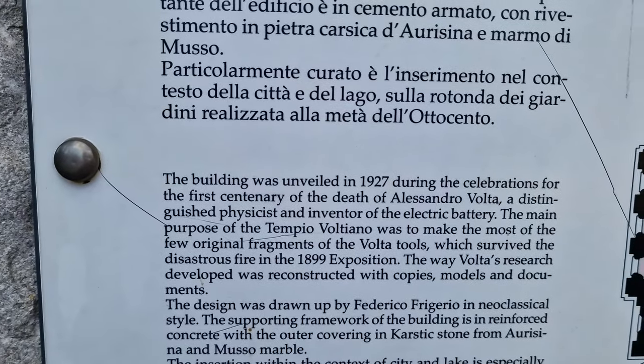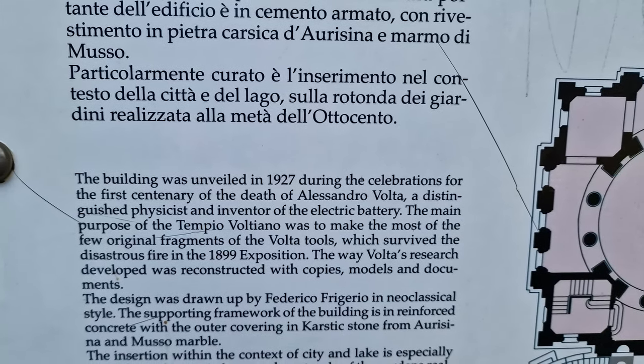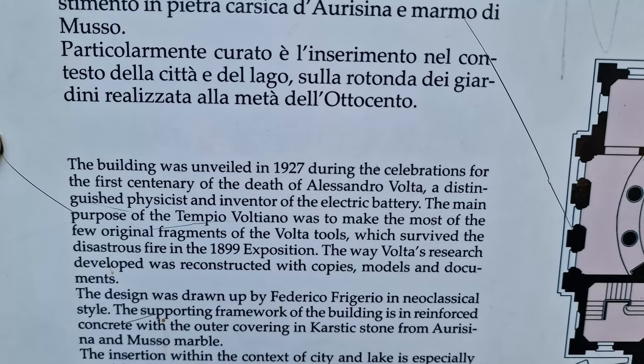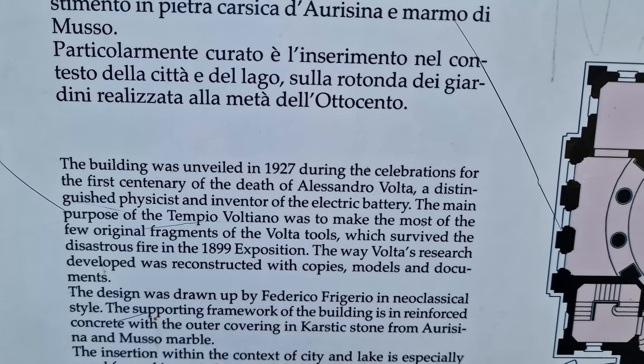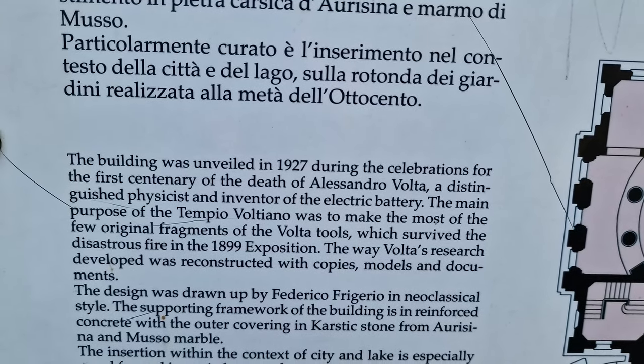The building was unveiled in 1927 during the celebration for the first century of the death of Alessandro Volta, a distinguished physicist and inventor of the electric battery.